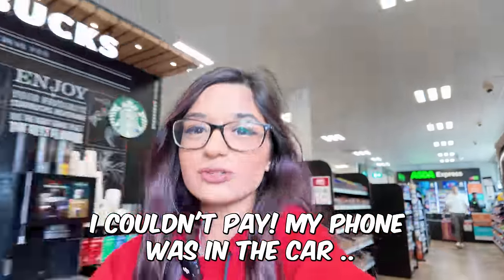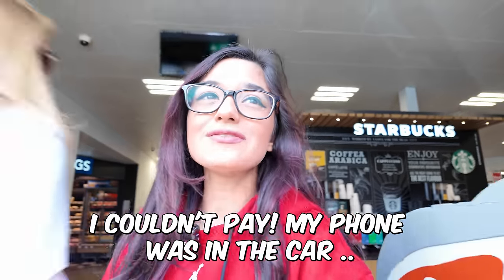I've left my phone in the car — I am so dumb. I literally never leave my phone anywhere. I was about to pay and I realized I don't have my phone. I'm hoping it's in the car and I haven't lost it. Let's go have a look. It's right there — I'm so stupid, I don't know how I've done that.